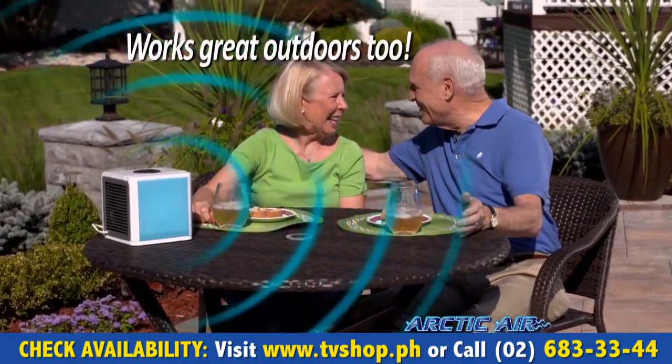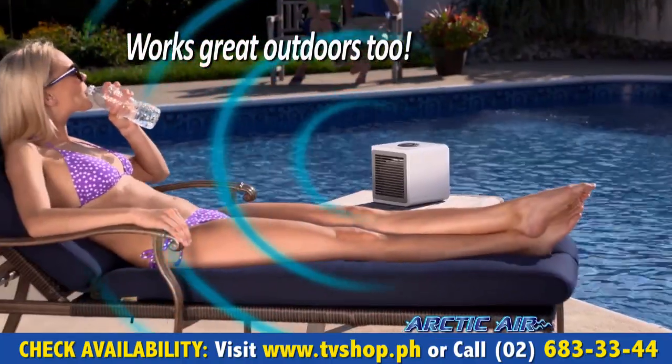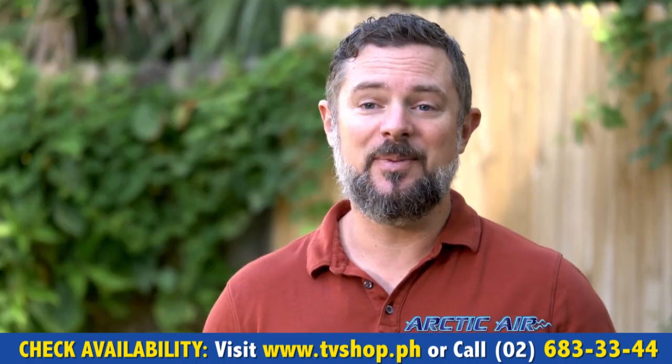Arctic Air also purifies and humidifies your air, so it's better for you and your family. You can even beat the heat outdoors and enjoy a cool, refreshing breeze even on the hottest day.